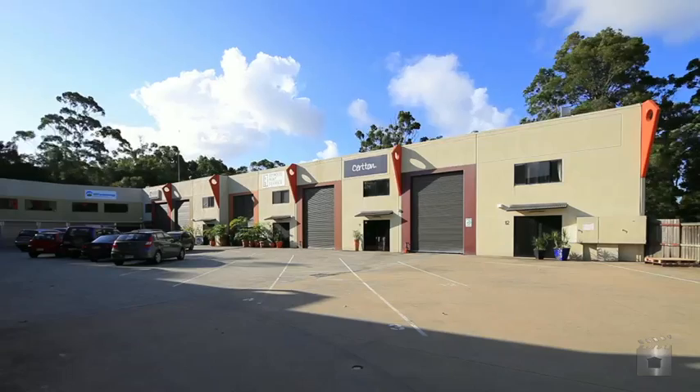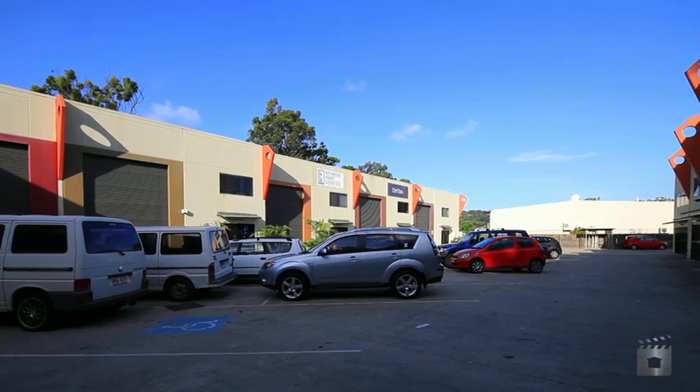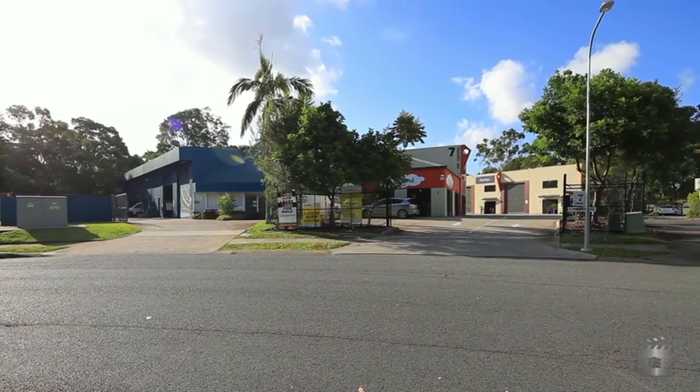This would be a perfect studio. Very secure, concrete tilt panel construction and loads of on-site parking. Unit 4, 7 Traders Way, Kurumbin.